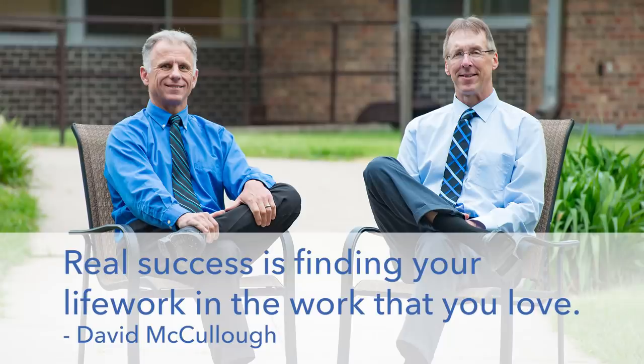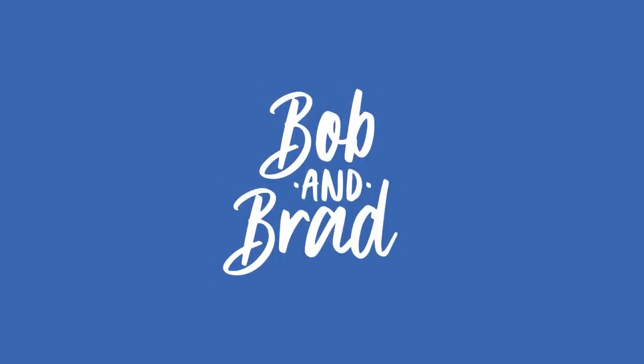Bob and Brad, the two most famous physical therapists on the internet. Hi there folks, I'm Bob Schropp, physical therapist. Brad Heineck, physical therapist. Together we are the most famous physical therapists on the internet — in our opinion, of course. The title of today's program is Knee Replacement Exercises: Less Pain and Less Pain Meds with Faster Rehab. We're going to show you some techniques today to get you more movement with less pain, which is what everybody wants with a total knee.